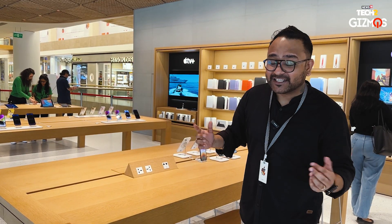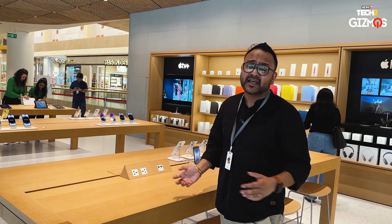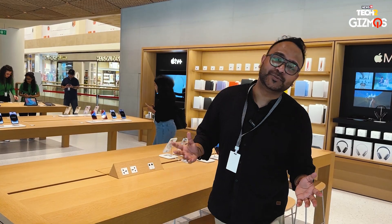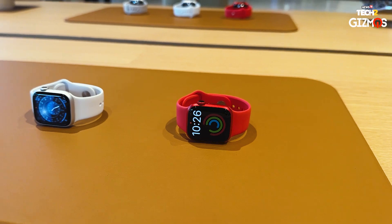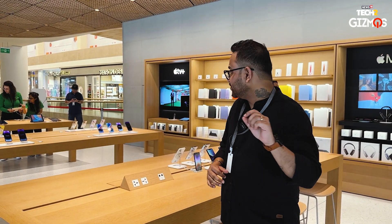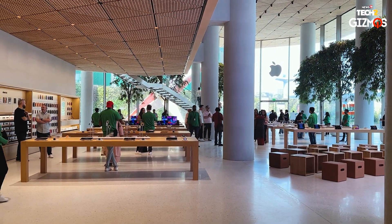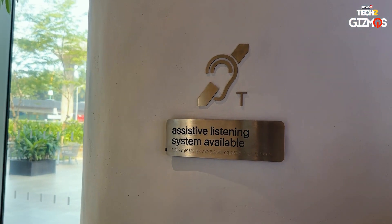You don't have to stand in a queue at a cash counter. There is free Wi-Fi as well — yes, you can connect your own device, check out specs, compare products, even play games. Nobody is going to ask how much time you're spending or whether you're going to buy. The entire experience is completely different. There's a lift that is accessible to everybody, and there are audio accessibility features in the store as well. Everything is designed to make the product the hero.